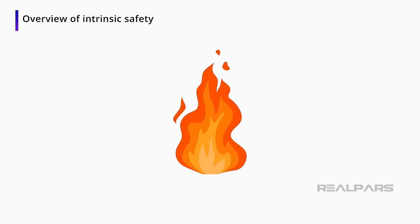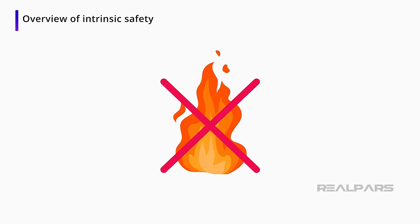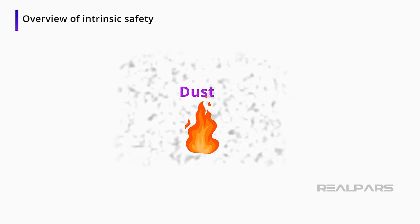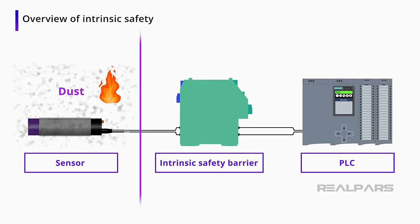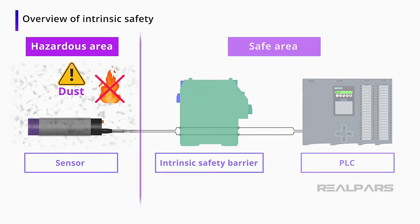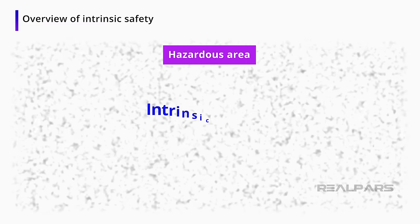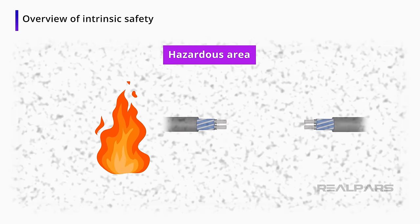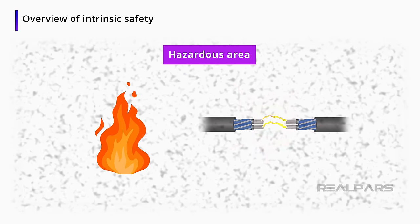Intrinsic safety has to do with preventing fires that could occur because of sparks or heat sources. Being intrinsically safe in an electrical sense means restricting the current flow or preventing sparks in a hazardous environment. We care because an intrinsically unsafe environment could cause a fire or even an explosion by something as simple as a wire being cut.